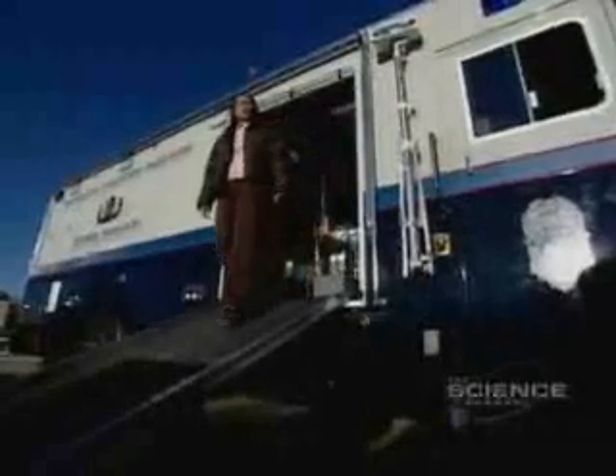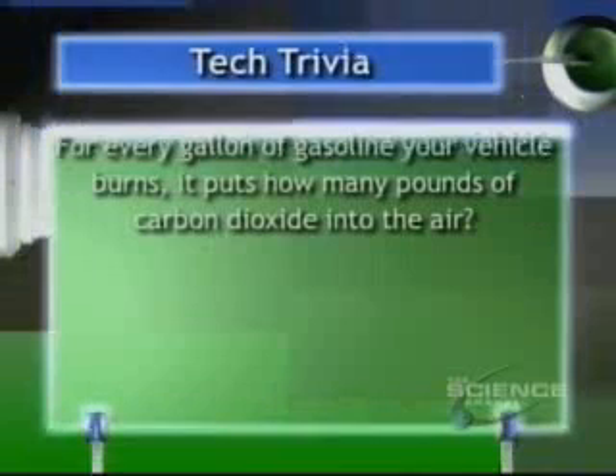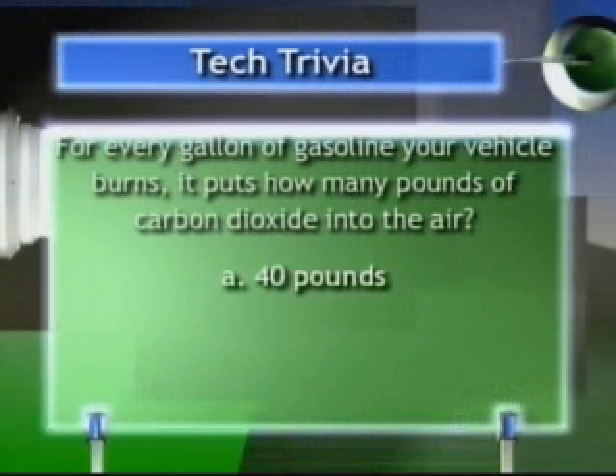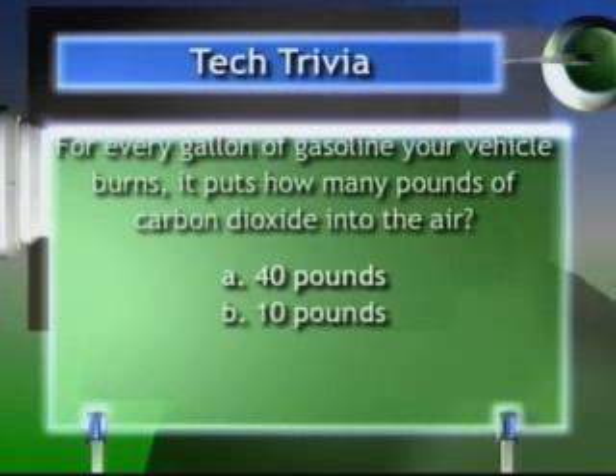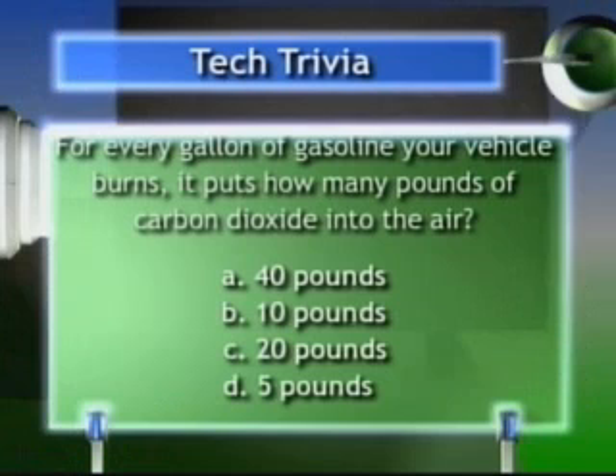While the Plasmatron car is temporarily stalled, look for these determined scientists to jumpstart it before too long. Here's some tech knowledge trivia: for every gallon of gasoline your vehicle burns, it puts how many pounds of carbon dioxide into the air? A: 40 pounds. B: 10 pounds. C: 20 pounds. Or D: 5 pounds. Find out when we come back.